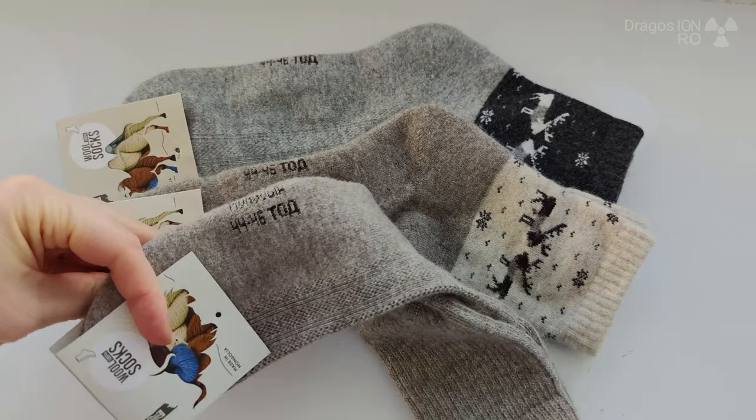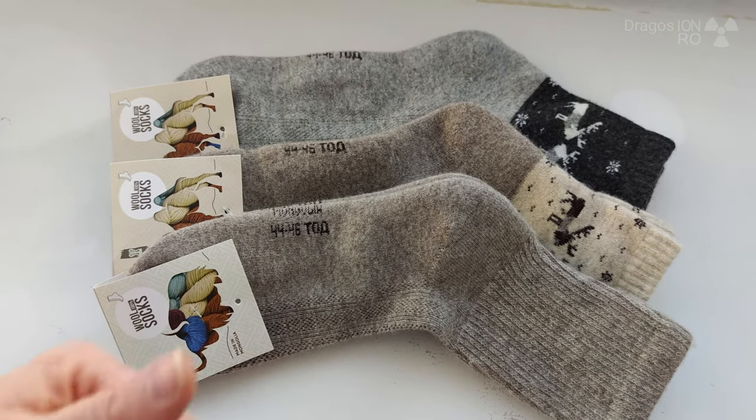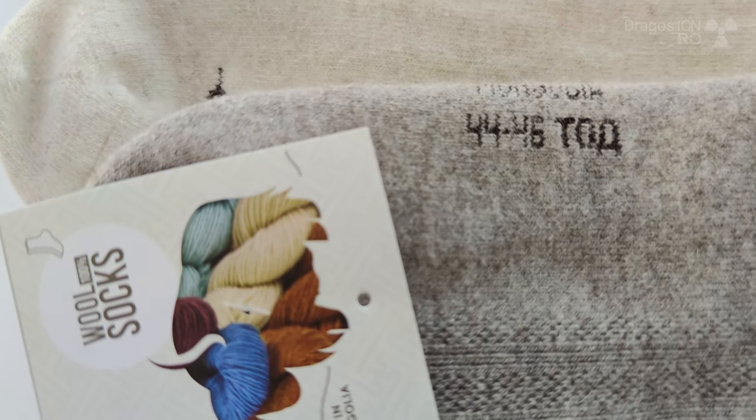I have to say these are the most comfortable wool socks I've ever worn, so yeah, they deserve a thumbs up, especially because of this yak and camel mix — very interesting.